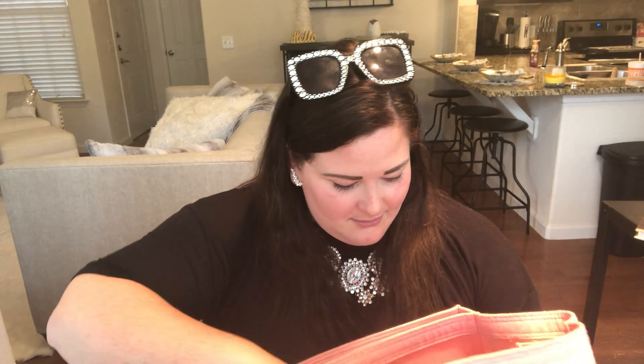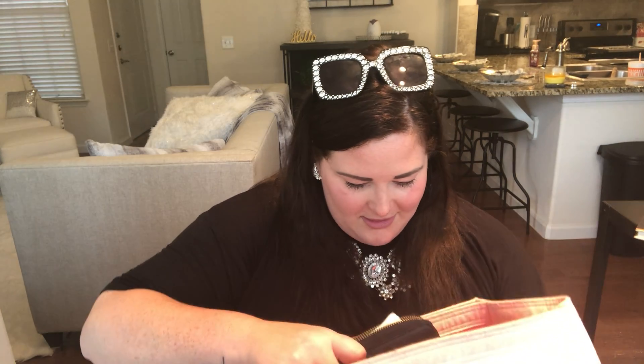Almost done! I've got the new Plexus Slim — this one is the hunger control version. I don't really like it as much as the original, but I still buy it because it feels good. Just some coins and hair ties left to clean out.